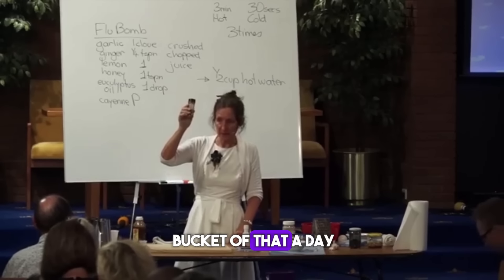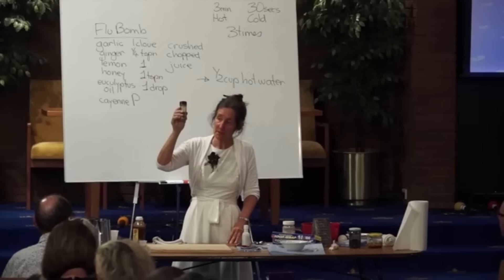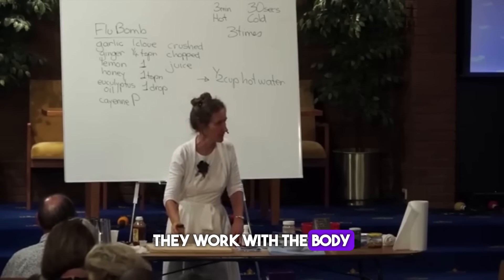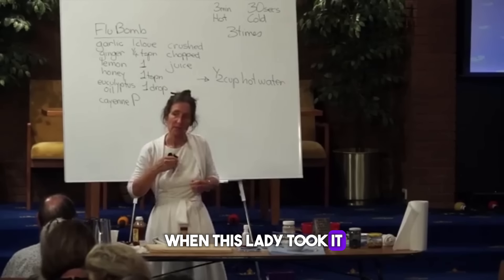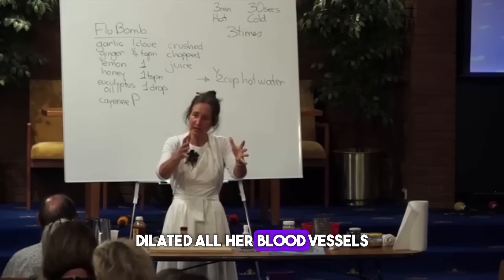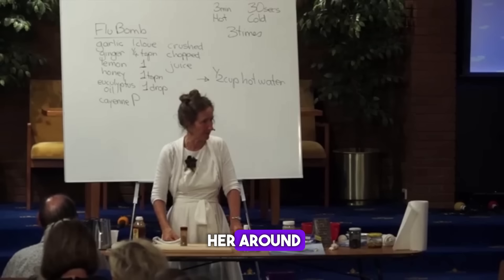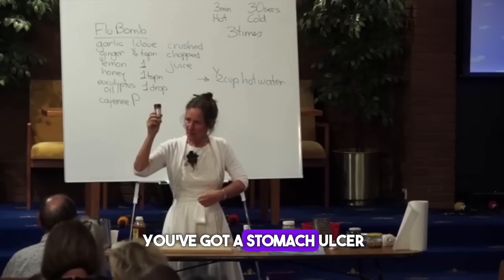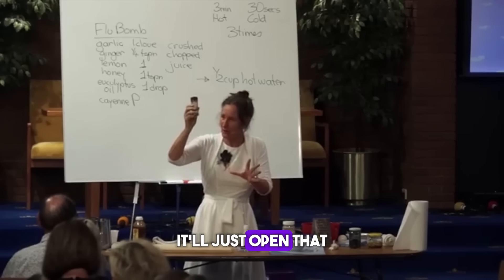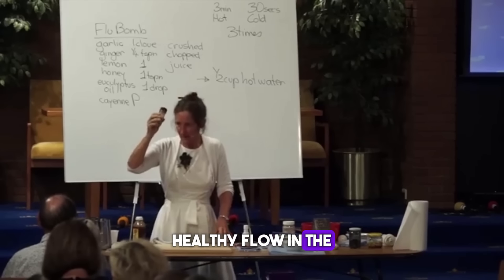You could take a bucket of it a day and you would still not bleed to death. Because remember herbs — Psalm 104, verse 14: God made herbs for the service of man. They work with the body. What the cayenne did when that lady took it was thin the blood, immediately opened and dilated all her blood vessels, and she got a dramatic delivery of blood all through her body — and that's what pulled her around. If you've got a stomach ulcer, it'll constrict the bleeding vessels. If you need to open the arteries, it'll open that. That's how herbs work with the body. Type 'healthy flow' in the comment right now.